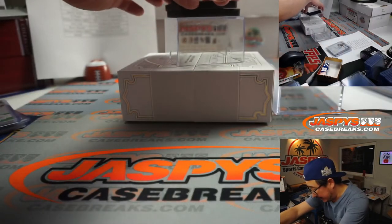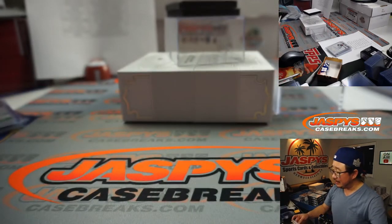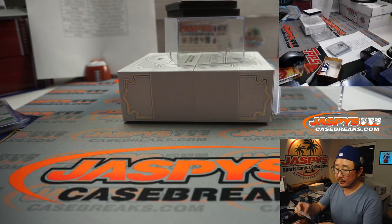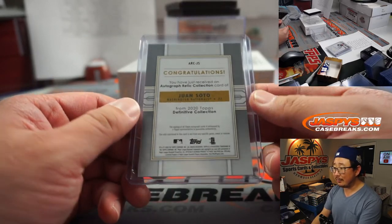And now, finally, the last one — jersey card. Juan Soto, 34 out of 50. Tyler Brenner with number 4. He was hoping for a Luis Robert, but hey — Juan Soto and Yordan Alvarez, not too bad.